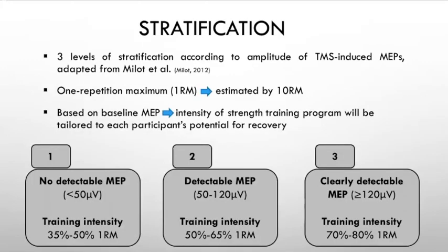After finding the amplitude of the TMS-induced MEPs, we had three levels of stratification. We stratified patients into three strength training intensities according to the amplitude of their MEPs. No detectable MEPs meant they were placed in the low training intensity group, whereas clearly detectable MEPs — over 120 microvolts — were assigned to the high training intensity group, which could reach up to 80 percent of their one repetition maximum.